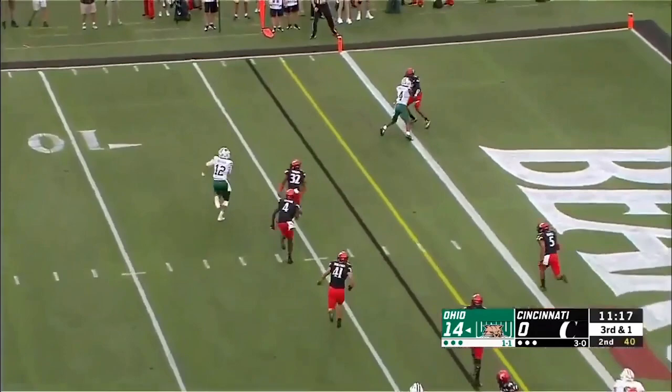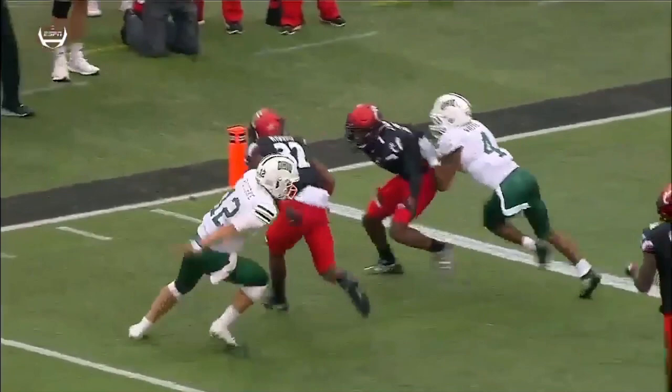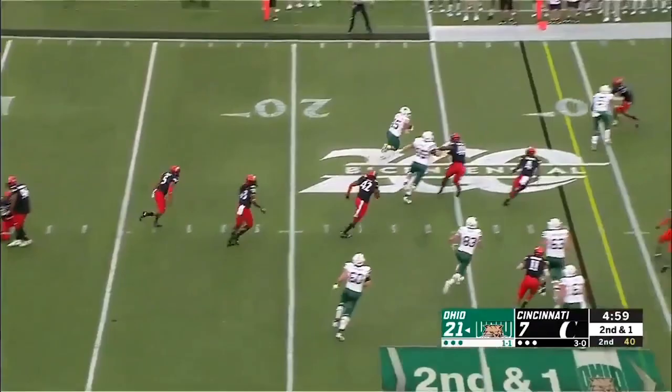Complete broken play, Mike, and Rourke just makes it happen. Rourke in trouble — somebody going to get away — gets the pass off to Ouellette and he's got the first down! Gets the ball off to A.J. Ouellette and he picks up the first down. It's incredible. Third and personal foul.